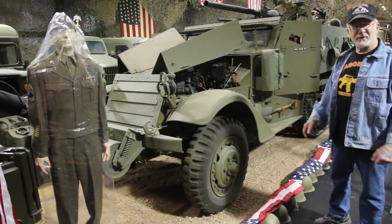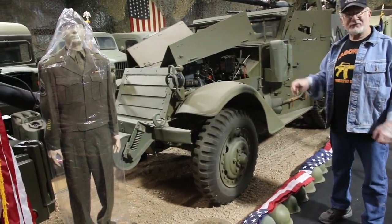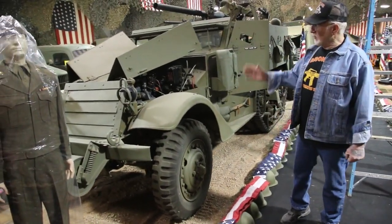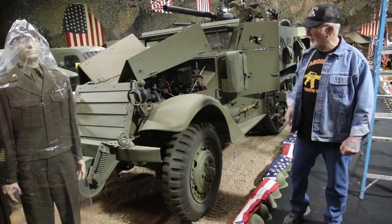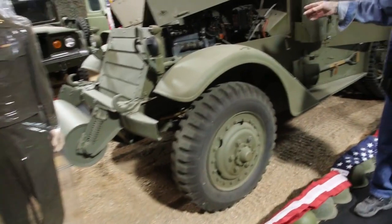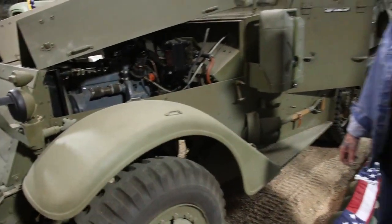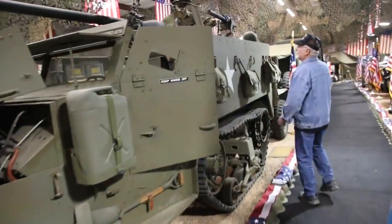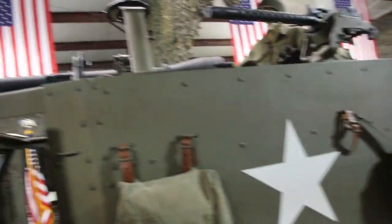This is a half-track. I have six of them in my military museum. One at a time, when I buy them, I take them in the shop, strip them all down, and redo each vehicle one at a time. These were made by the White Trucking Company, 1941 to '45. I'm going to tell you what this roller on the front is for. They had a six-cylinder White Trucking Company motor that puts out 147 horsepower. They have front wheel drive, tracks in the back, and these are 1919 .30-06 Browning machine guns. It's got a 75-millimeter recoilless rifle.